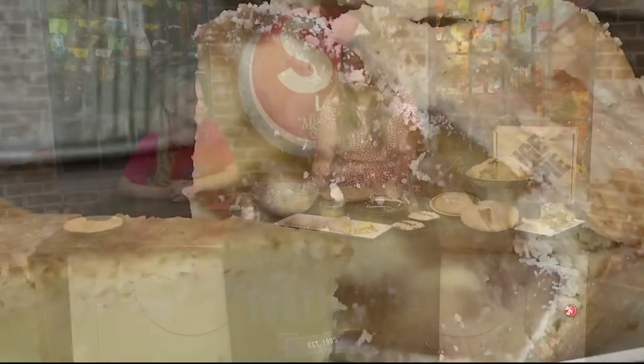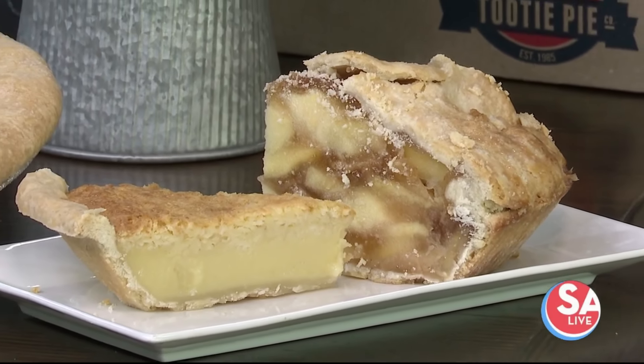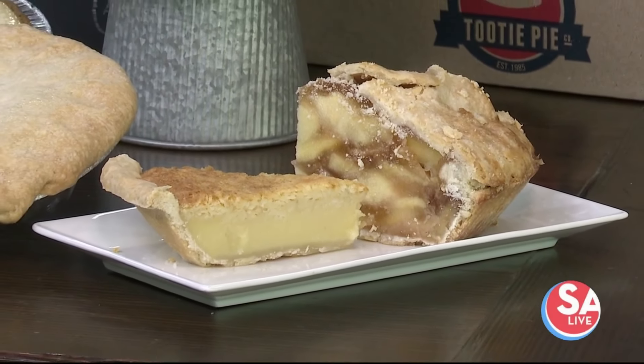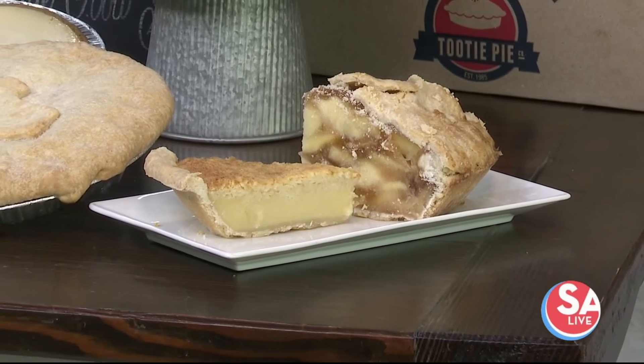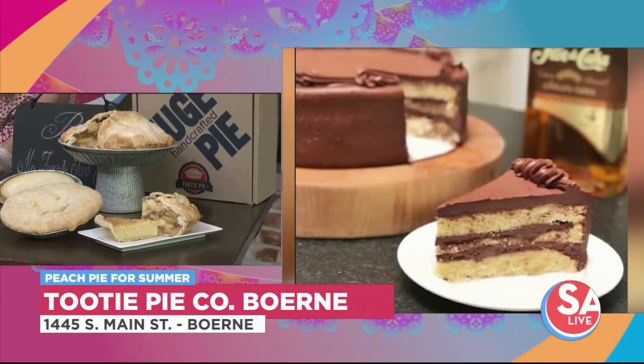If you need something else, we can order special for you. We have 42 pies on the menu, and what we're doing is releasing limited time options like our peach pie — one every month.